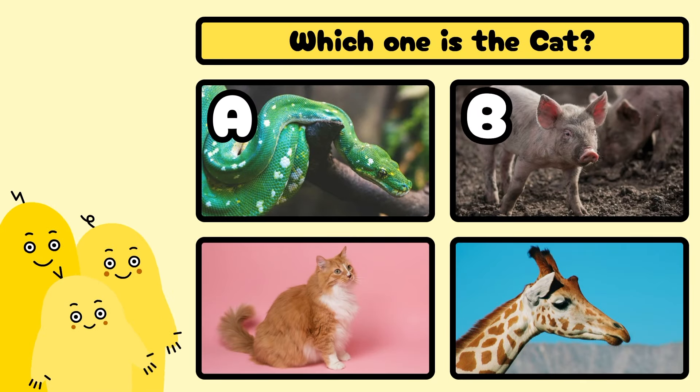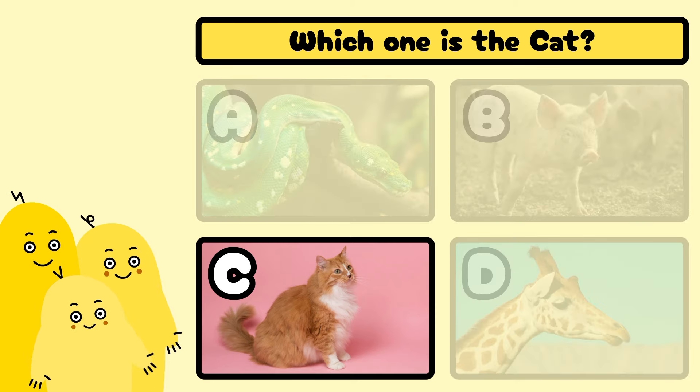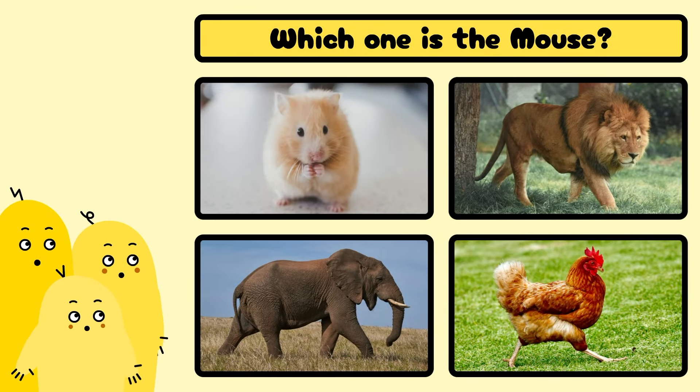Which one is the cat? A, B, C, or D? Well done! It's C!